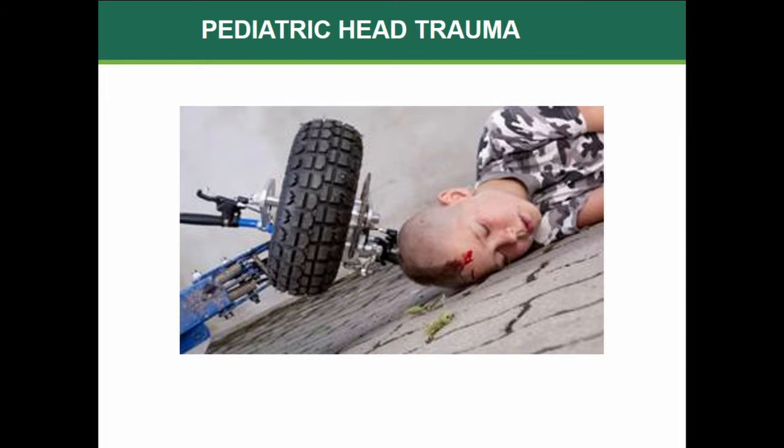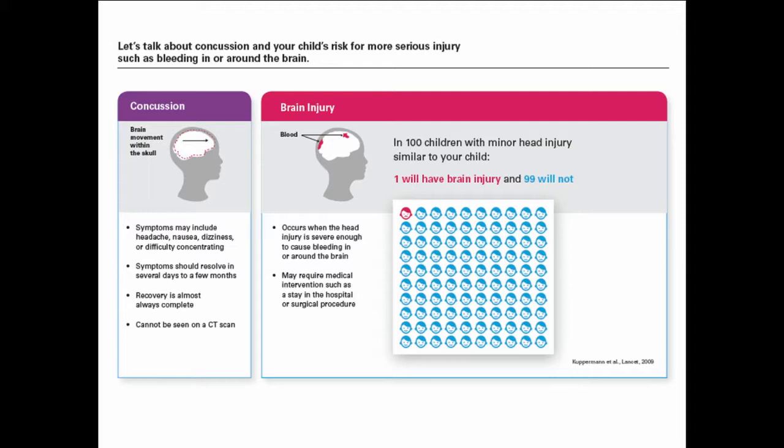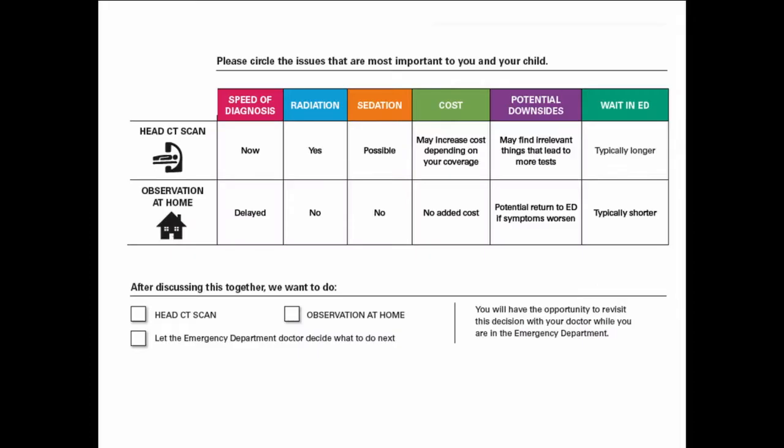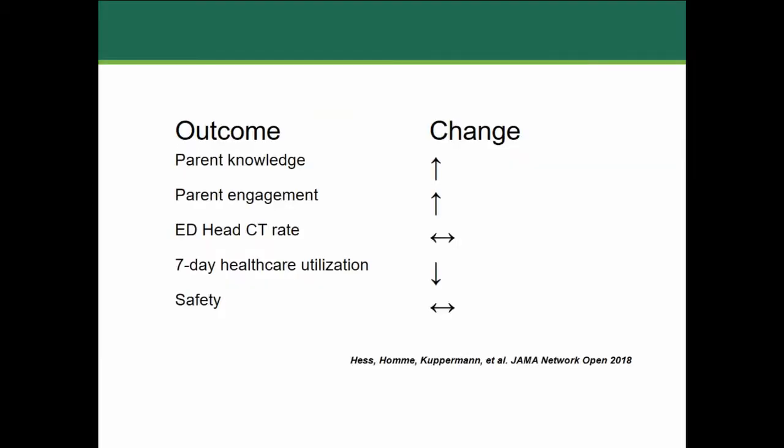We then took the same model and looked at shared decision-making for parents of children with minor head trauma and the choice of head CT. We developed a decision aid informed by the PECARN risk criteria for clinically important traumatic brain injury, developed with input from parents who have experience bringing their kids to the emergency department for this condition. We walked them through what a concussion is and what it isn't, their individual child's risk for a clinically important brain injury, and the advantages and disadvantages of home observation versus head CT scan. We recently published this in JAMA Network Open in late 2018, seeing a 2% lower head CT rate in the intervention group and lower 7-day healthcare utilization, and similar to our prior trial, it was shown to be safe.